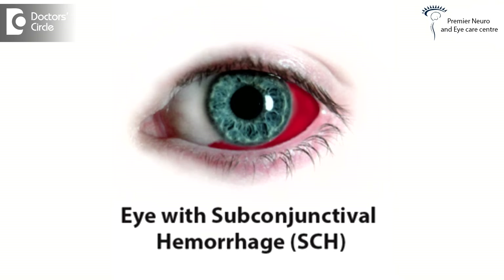Red clots, medically also known as subconjunctival hemorrhage, can occur when there is bleeding underneath the transparent membrane that covers the white part of the eye. Why does this occur?